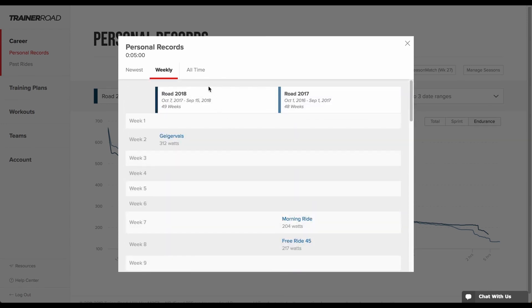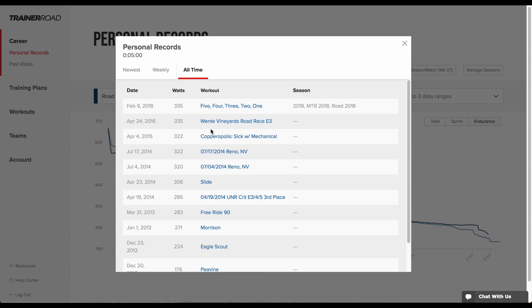The final view, All Time, shows riders all instances that specific PR was achieved.